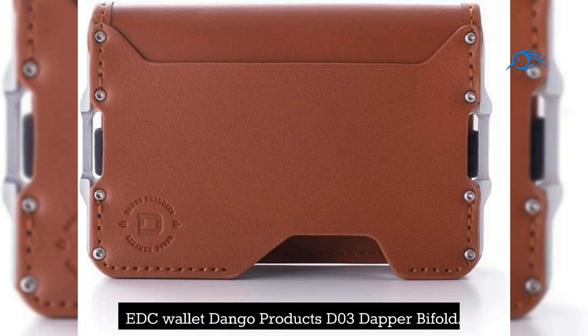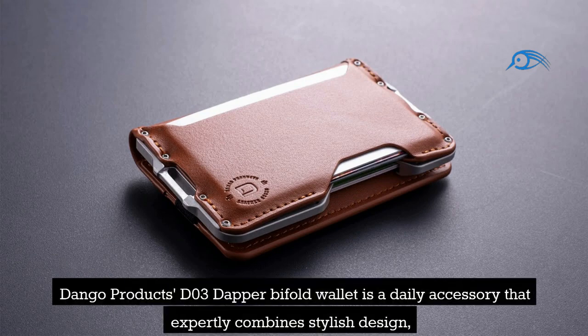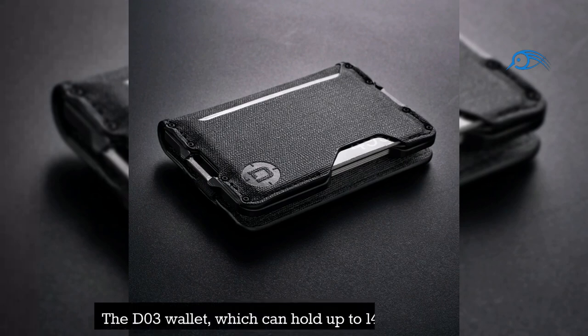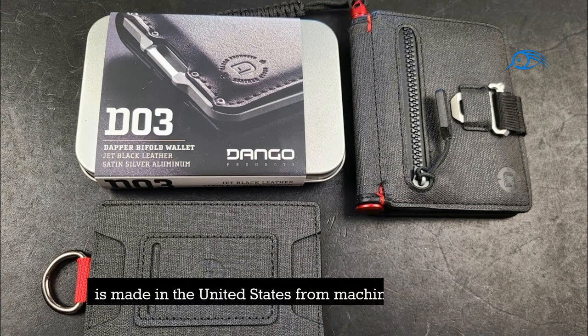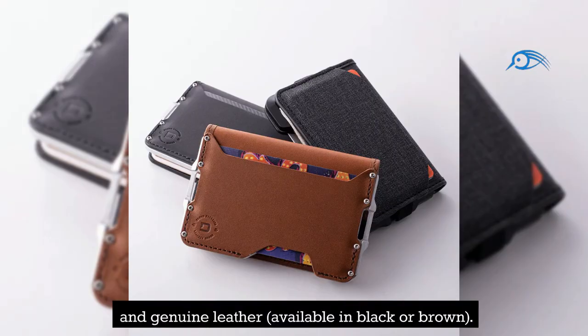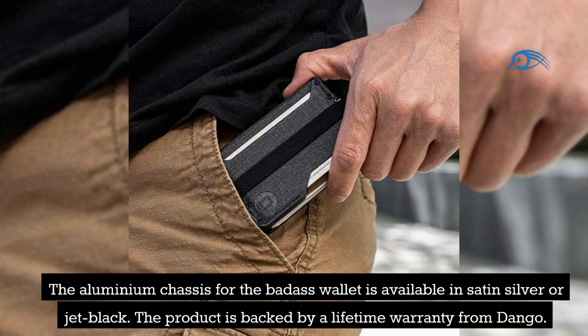Number 3: EDC Wallet Dango Products D03 Dapper Bifold. The Dango Products D03 Dapper Bifold Wallet is a daily accessory that expertly combines stylish design, superb craftsmanship, and ideal usability. The D03 wallet, which can hold up to 14 cards and cash, is made in the United States from machined aluminum, water-resistant DTX, and genuine leather, available in black or brown. The aluminum chassis is available in satin silver or jet black, and the product is backed by a lifetime warranty from Dango.